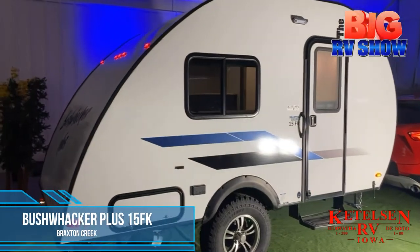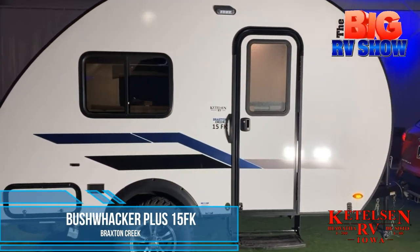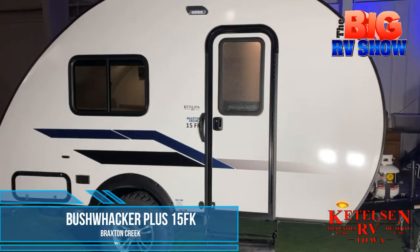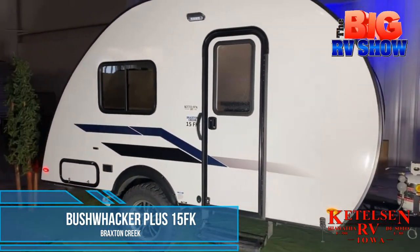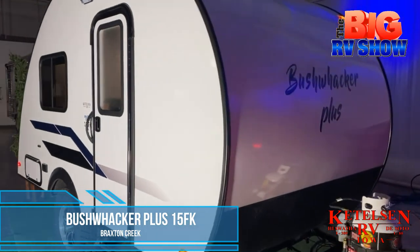If you're looking for a reason to get into camping but you're worried about something that might be a little too big or hard to pull down the road, don't worry. Kendall Snarvey has the answer: the Bushwacker Plus 15 FK from Braxton Creek — a teardrop trailer that's more than just a bed on wheels.